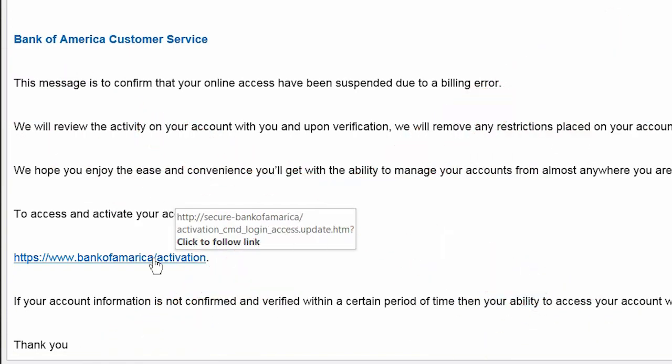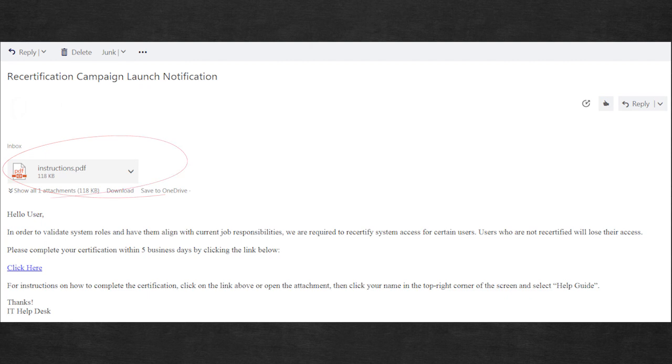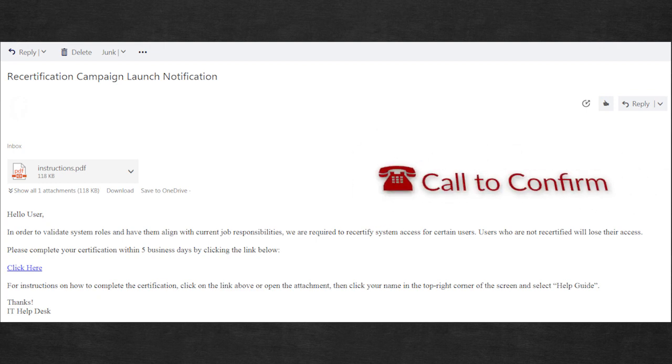Finally, only open attachments that you were expecting. Even if a subject line and sender seem to have a sensible request, err on the side of caution, and remember rule number two: call senders to confirm.